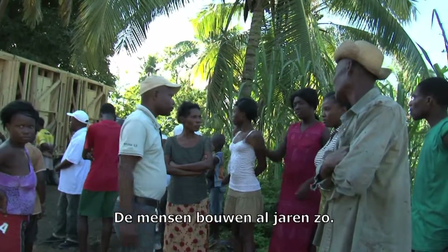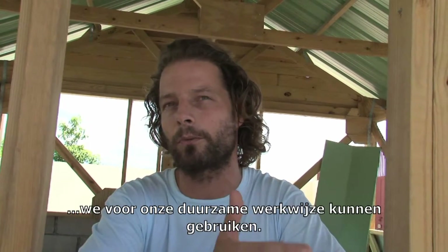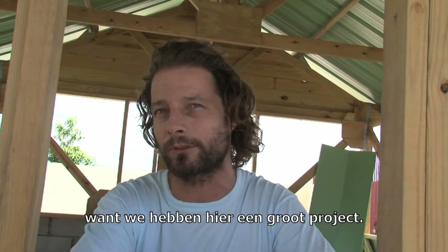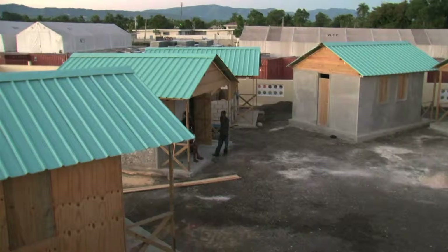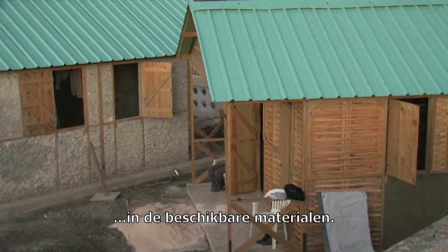They already know how to build. They have already been doing so for years, and we've just identified which of those techniques and materials would offer a sustainable solution for our intervention. Because we're doing a rather large-scale intervention where we will be building thousands of houses, we have seven prototypes that we use as examples to explain to local people what is possible with the materials available.